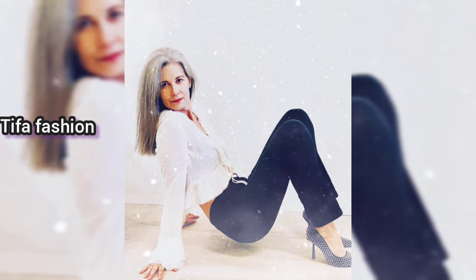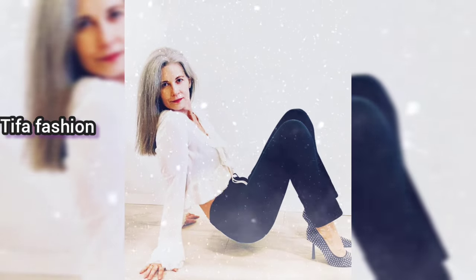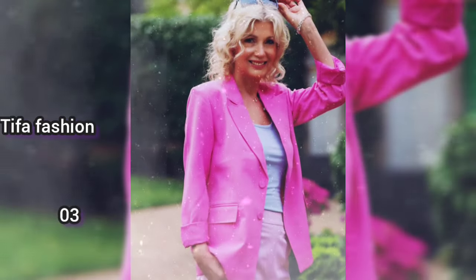The second woman is wearing a white dress and black trousers, sitting relaxed. She has long flowing silver hair that looks very silky. The third is a woman in the park.